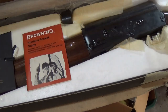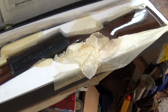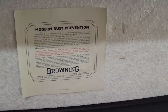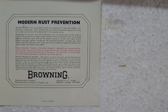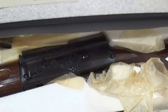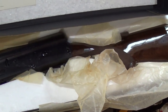Here's the cover again. Let's zoom in on that — 'Modern Rust Prevention, Browning Arms Company Canada.' Hmm, maybe this gun was manufactured in Canada. I know that John Moses Browning had problems originally getting this gun manufactured. I think Remington built these for a while, and I think they were also built by FN for a while. The manufacturing went around. Very cool. Alright guys, thanks for watching, appreciate it.